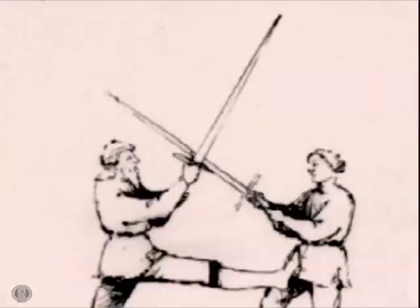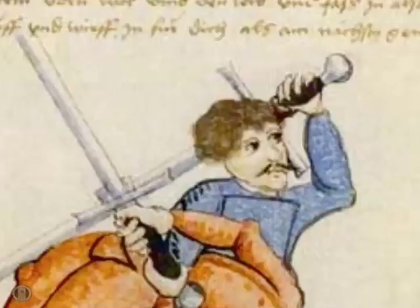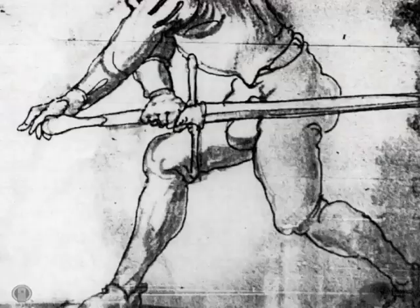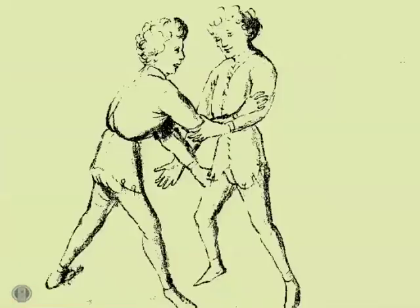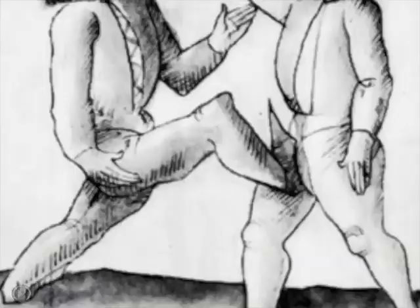A typical fighting man of the 14th to 16th centuries learned not just techniques for fencing with a particular sword, as was to become the case in later centuries, but acquired understanding of core close combat principles for general self-defense.